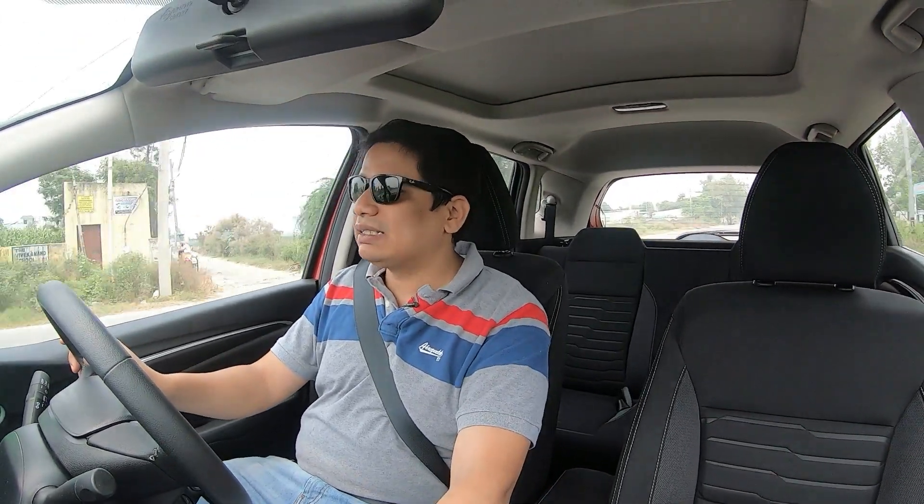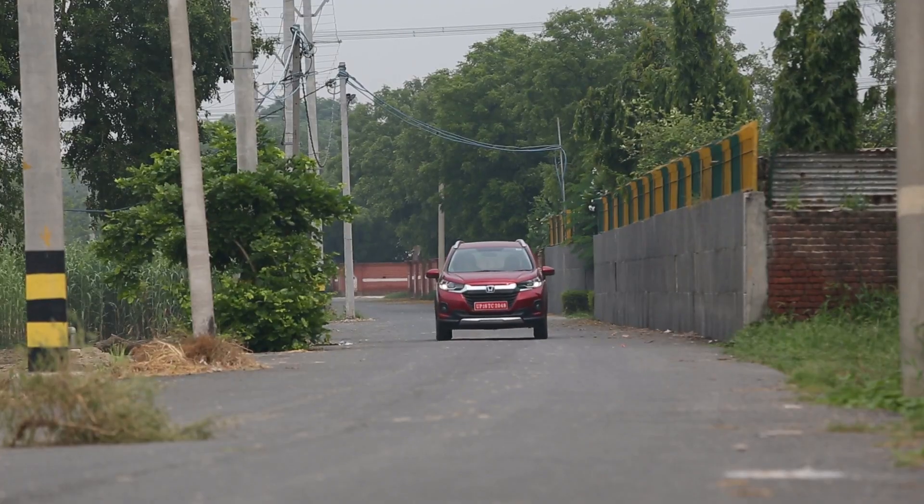I'm driving the Honda WR-V now. In this car, you get two engine options — petrol and diesel. Today we're driving the diesel. The diesel engine is a 99 bhp unit, which is good power for a small car.